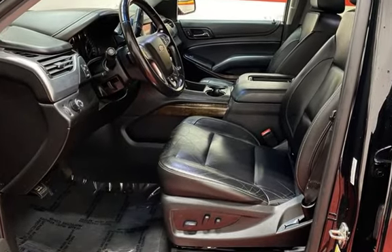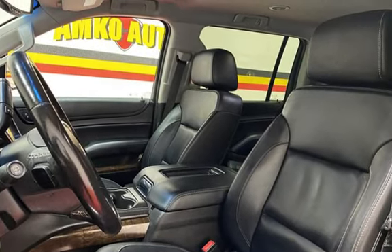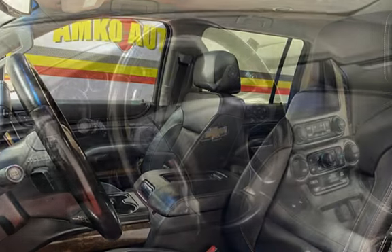Parking sensors, power door locks, stability control, traction control, wireless data link, trailer hitch, and rear window defogger.